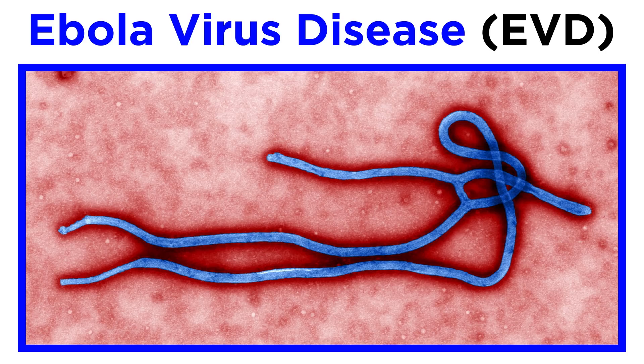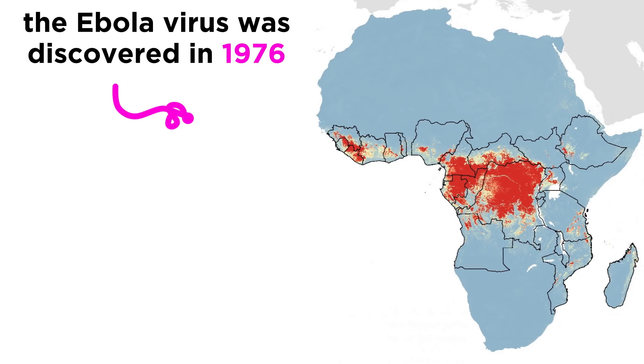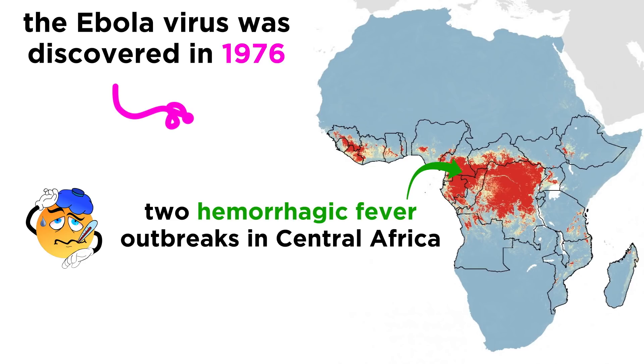Ebola virus disease, or EVD, is one of the deadliest viral diseases out there. Ebola was first discovered in 1976, when two back-to-back outbreaks of hemorrhagic fever appeared in Central Africa.